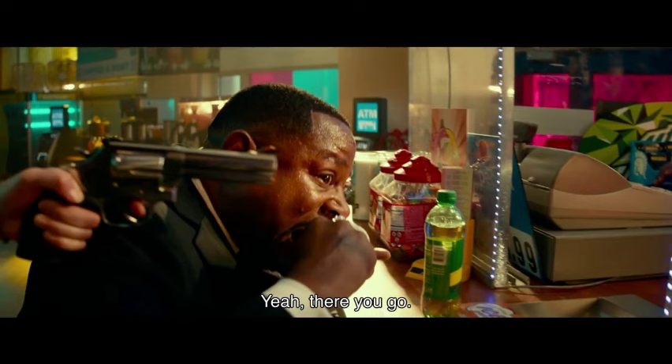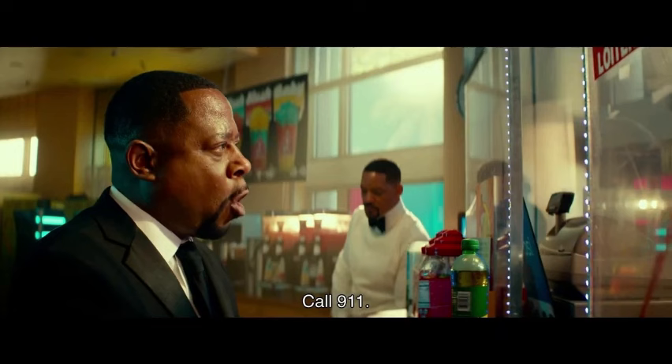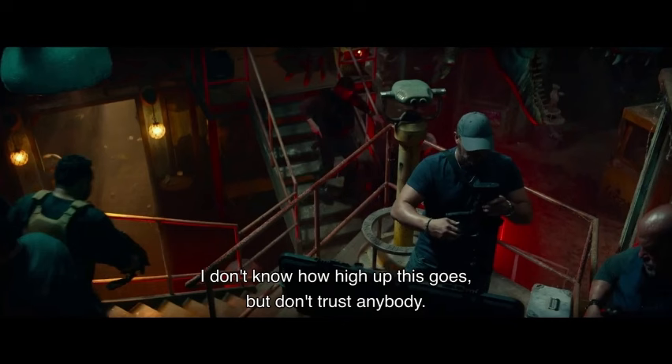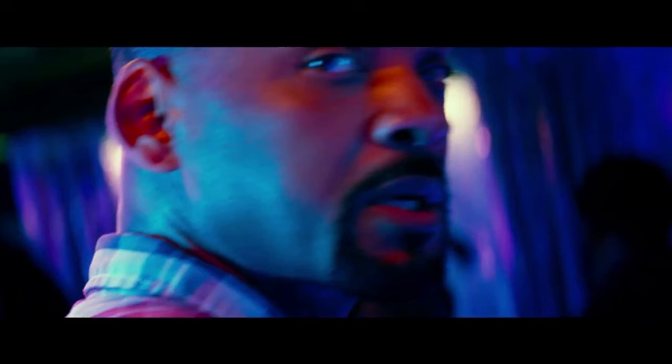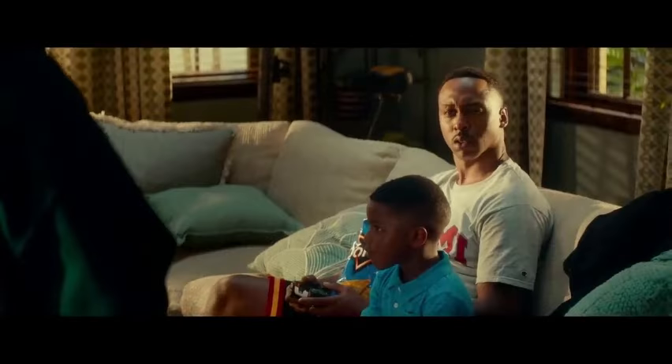Is it worth watching today? Absolutely. While the technical aspects might not be cutting edge anymore, Bad Boys Ride or Die is a pure cinematic blast. The chemistry between Smith and Lawrence is undeniable, the action sequences are still thrilling, and the humor remains timeless. If you're looking for a fun, adrenaline-pumping experience with a healthy dose of laughs, this movie definitely delivers.